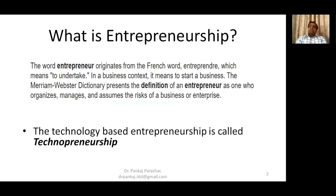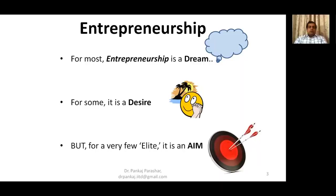The word entrepreneur comes from the French word entrepreneur, which means to undertake — it means to start a business. An entrepreneur, as defined by the Merriam-Webster dictionary, is a person who organizes, manages and assumes the risks of business or enterprises. And when businesses are built around a technology, it's called entrepreneurship. It's a buzzword today. Everyone wants to be a startup founder. Most of the people want to be an entrepreneur and that's a dream for them, and for many it's a desire, but for a very few elite it's an aim, because entrepreneurship is just not a child's play.